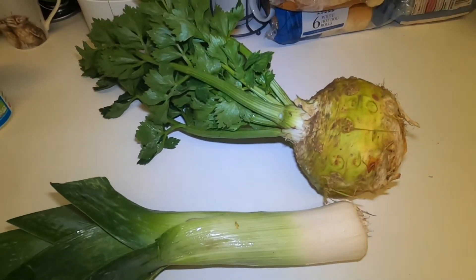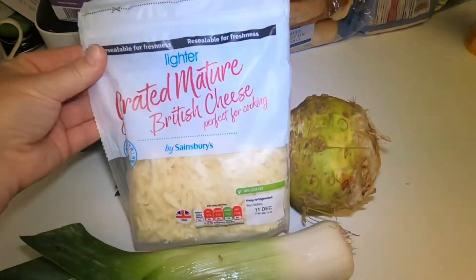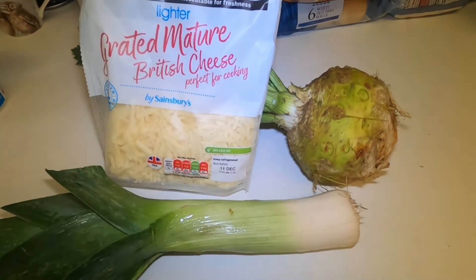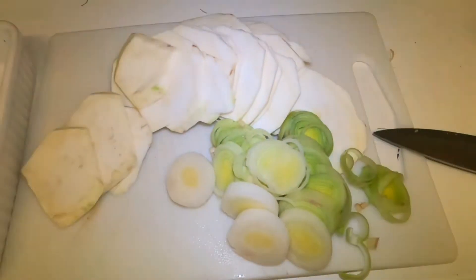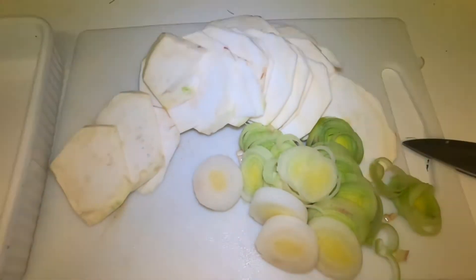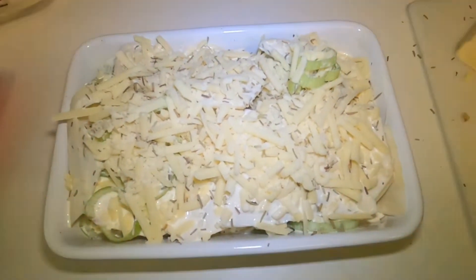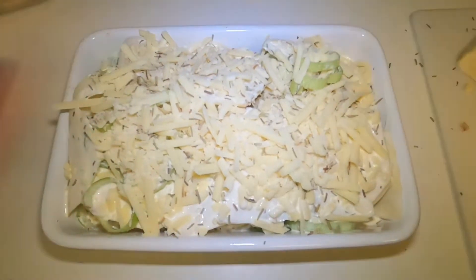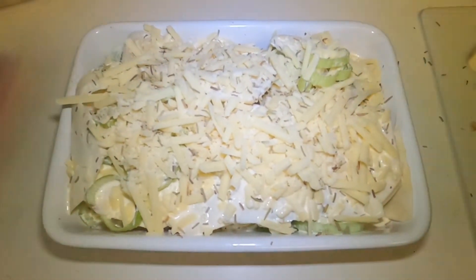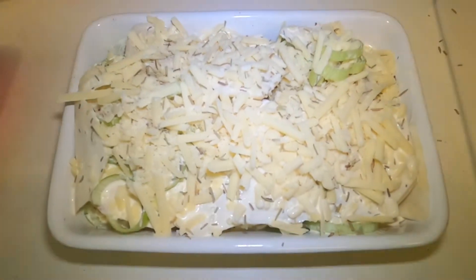All you need is some rosemary, a little bit of double cream, and some low-fat cheese to sprinkle on top. Here's all the celeriac and leeks chopped up in a small dish — it's just going to be for me. I've layered the celeriac into a cream and milk mixture, added the rosemary and leeks, mixed it all together, poured it over, and put some grated lighter cheese on top. Now I'll pop it in the oven — it says it takes an hour.